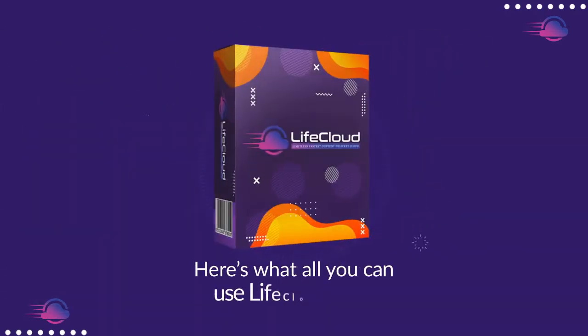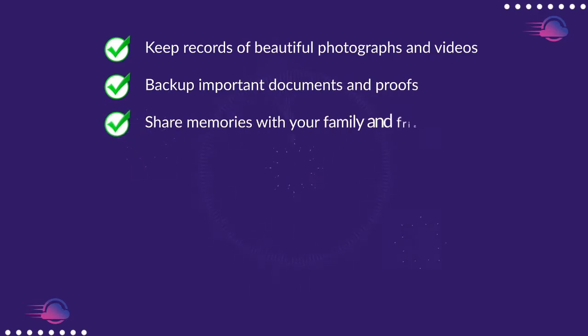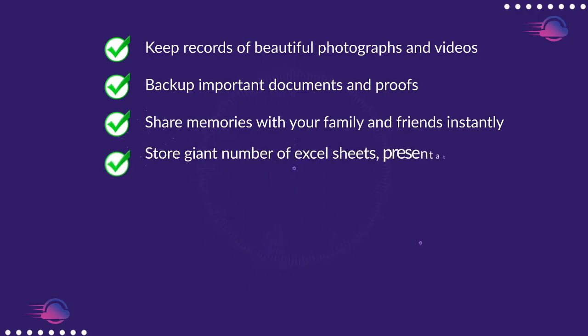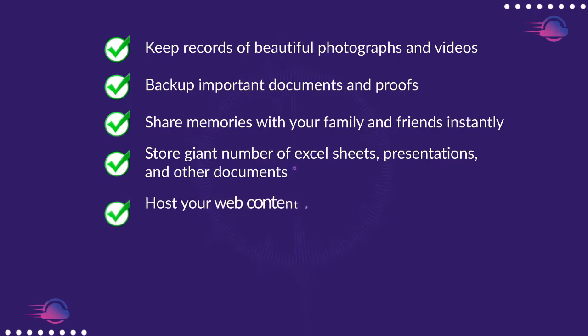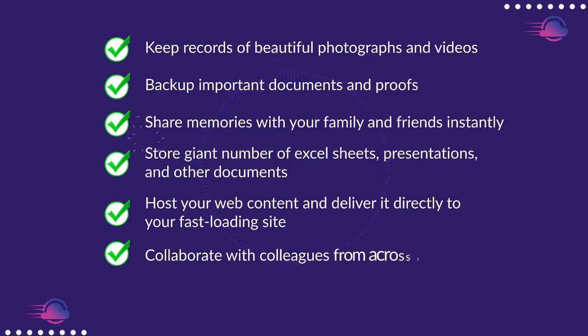Here's what you can use LifeCloud for: keep records of beautiful photographs and videos, back up important documents and proofs, share memories with your family and friends instantly, store a giant number of Excel sheets, presentations, and other documents, post your web content and deliver it directly to your fast-loading site, and collaborate with colleagues from across the world — and a lot more.